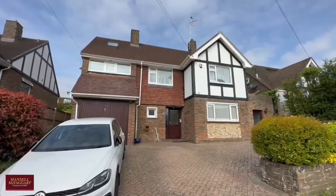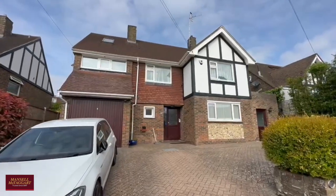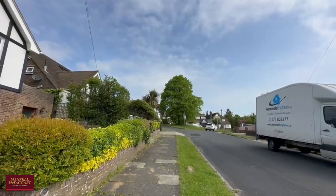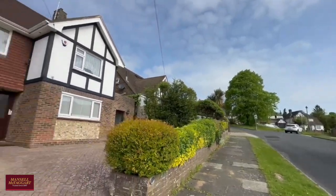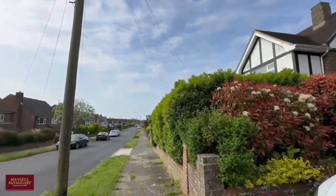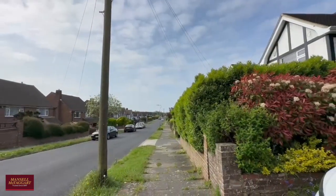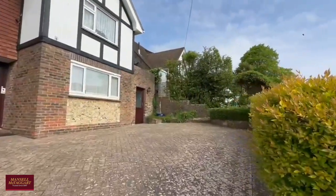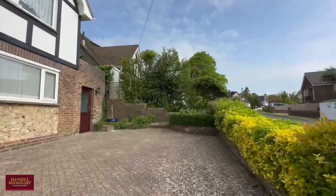Good morning and a very warm welcome to Brangwyn Avenue. We're here today to show you around a really imposing four to five bedroom detached family home situated at the north end of Brangwyn Avenue, giving you fantastic access down into Patchham Village — just a five or six minute stroll — and of course straight out onto the A23 and A27.